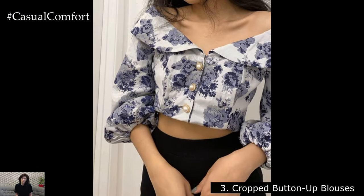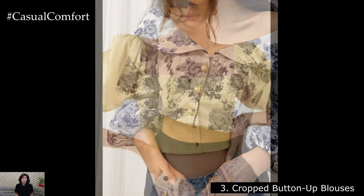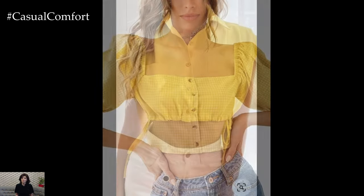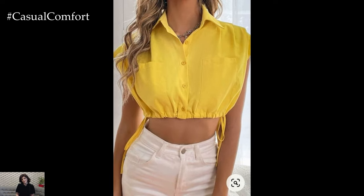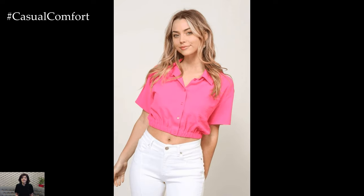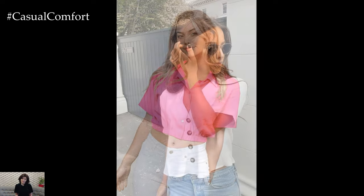Cropped Button-Up Blouses. Cropped button-up blouses are making a comeback this summer, adding a touch of retro flair to your wardrobe. Choose blouses in lightweight fabrics like cotton or silk with playful prints or bold colors. Pair them with high-waisted jeans, skirts, or shorts for a trendy and flattering silhouette. You can also layer them over a camisole or bralette for added versatility and style.